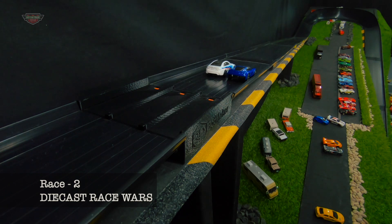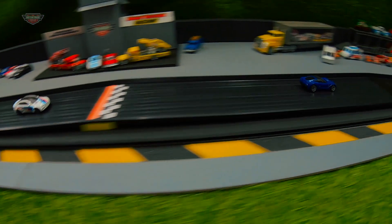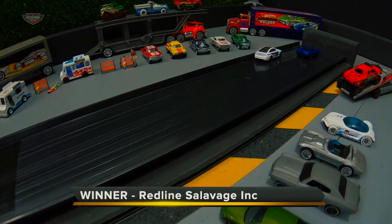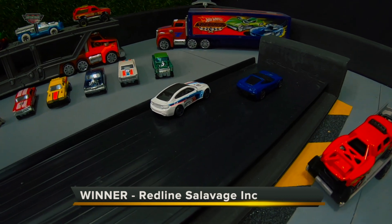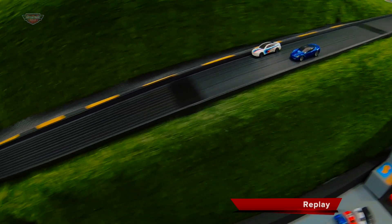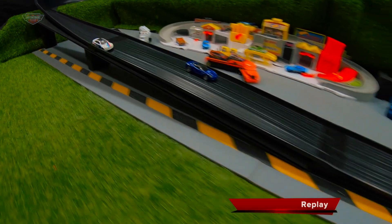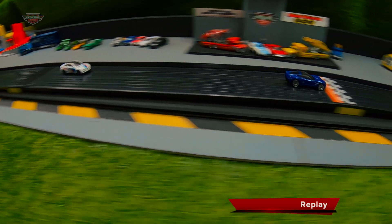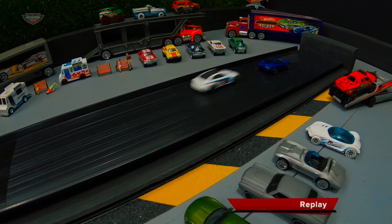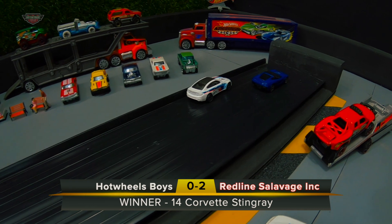Race two. Winner: Redline Salvage Inc. Replay. It looks like the Stingray's got this all sewn up again. He just goes down low and loses a bit of traction. The BMW struggles around the corner, but look at this late pace by the Stingray — sets himself up beautifully again. A few bumps and wobbles down the straight, but it's a second win by the mighty Stingray. Another stunning drive on Mount Weston Raceway by Redline Salvage Inc. He scores the second win in today's heat.